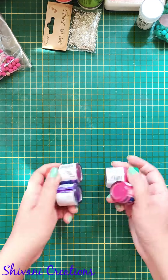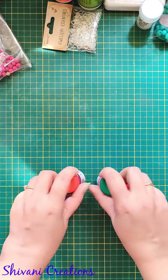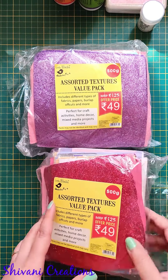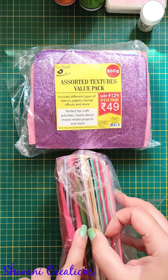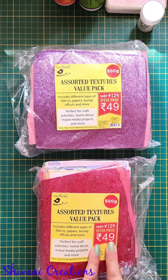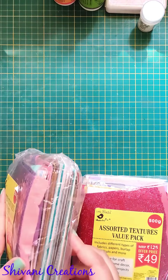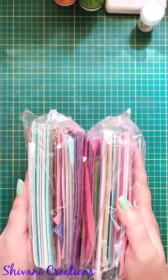The next thing I purchased is poster colors — I didn't have purple and pink shades so I wanted to buy them for a long time. Then I bought this assorted textured paper value pack which has glitter papers, handmade papers, denim cloth, felt, and many more different paper and cloth mediums. This bundle has about 50 sheets and is only 49 rupees — with the offer I got it for 35 rupees. You can imagine: 50 papers for 35 rupees! You can create loads of cards, envelopes, scrapbooks, and explosion boxes.